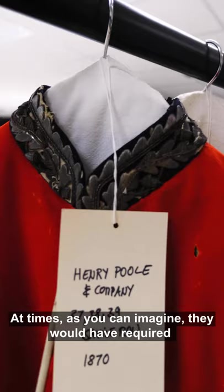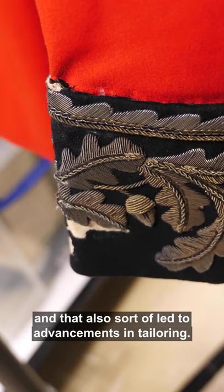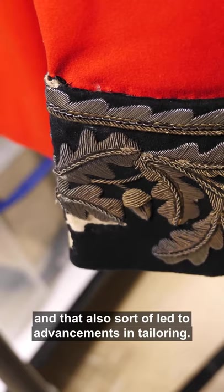At times, as you can imagine, the army would have required a lot of garments made by tailors, and that also led to advancements in tailoring.